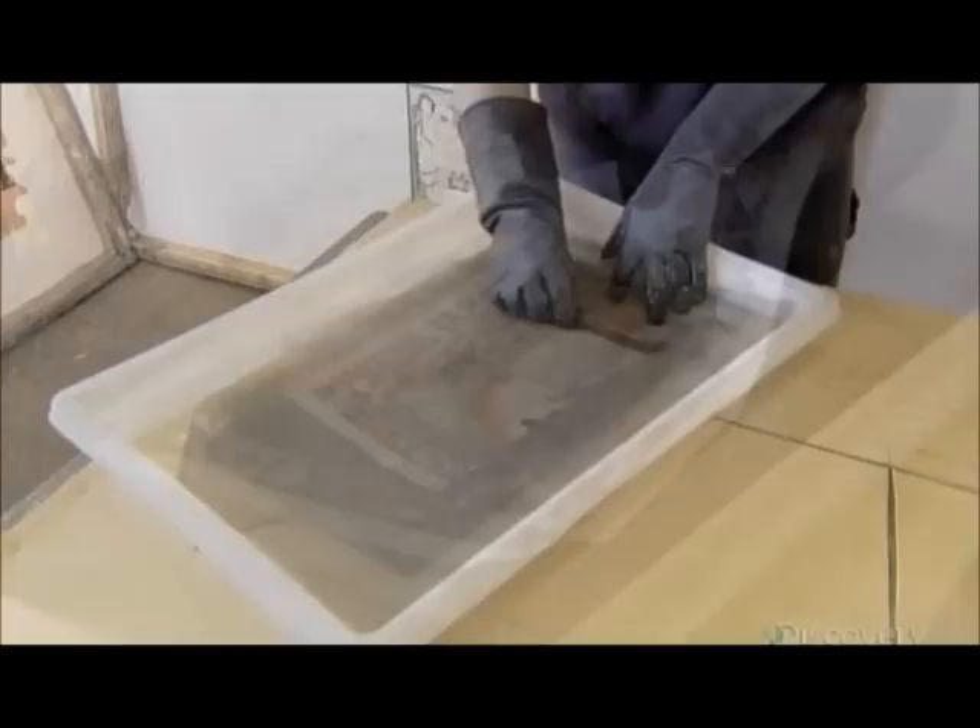Next, he separates the poster sections with plastic mesh to keep them from sticking together in a bleach bath. The bleach gently removes dirt and mildew to reveal the vintage poster's original colors. He presses out air pockets between the layers to maximize its effect.